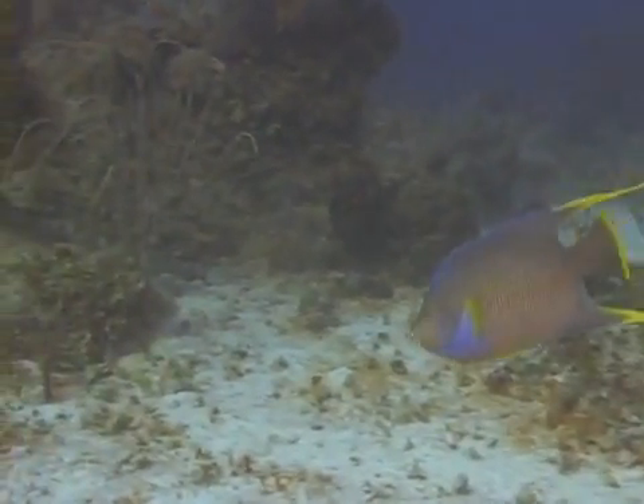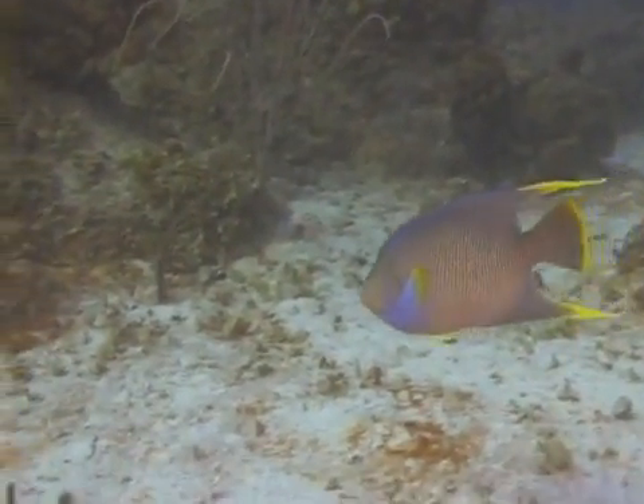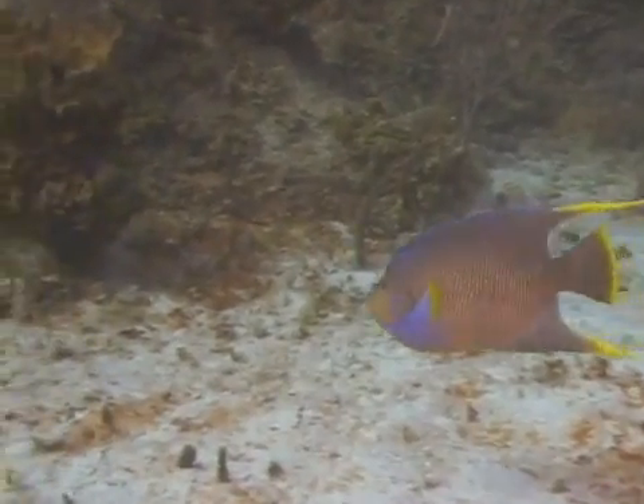It is nearly entirely a pale blue to blue-green color with just a little yellow on the trailing edge of its fins.